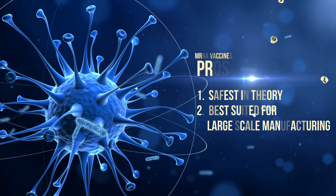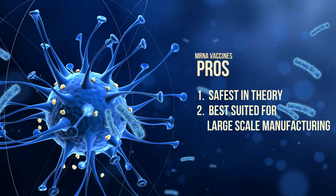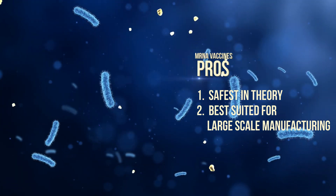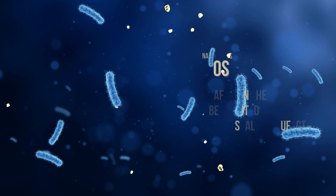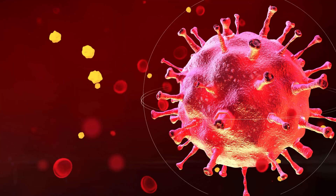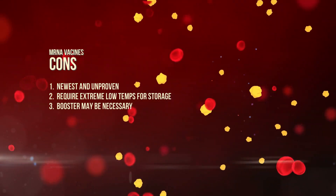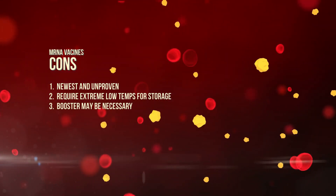The body is then tricked into making antibodies to protect you and the cascade process begins. Pros: in theory, mRNA vaccines might be the safest with the mildest reactions, and they're very easy to manufacture on a large scale, which is important in the middle of a pandemic. Cons: they're really, really new and we don't know enough about them. They're also very difficult to store, and you might need an annual booster if you'd like lifelong immunity.